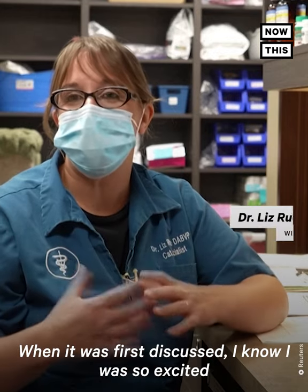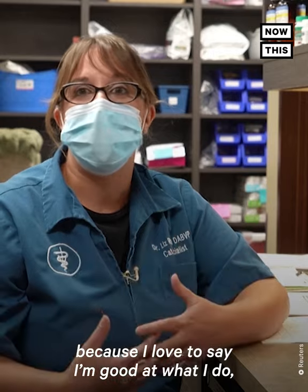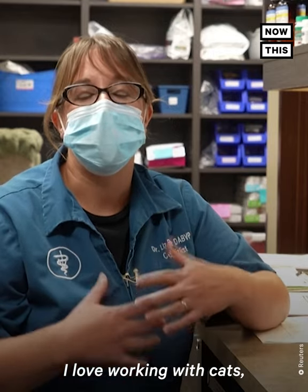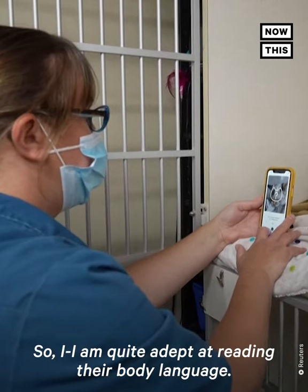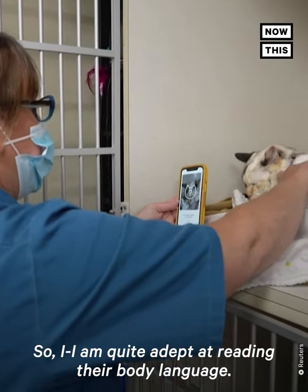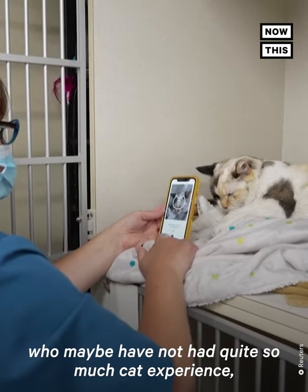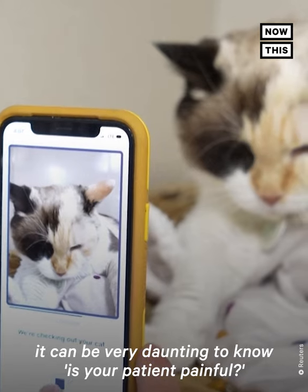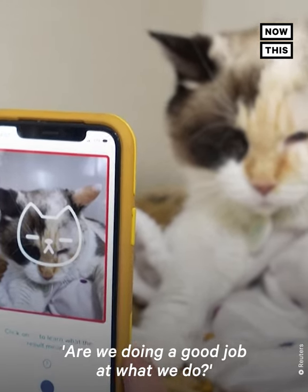What an amazing concept when it was first discussed. I was so excited because I love to say I'm good at what I do. I love working with cats — I've always grown up with cats, I really am a crazy cat person first. So I am quite adept at reading their body language. But for other colleagues, new grads who maybe have not had quite so much cat experience, it can be very daunting to know if your patient is painful, and whether you're doing a good job at what you do.